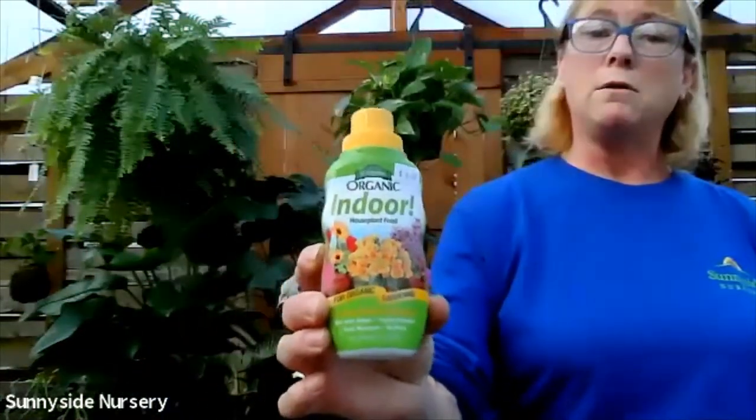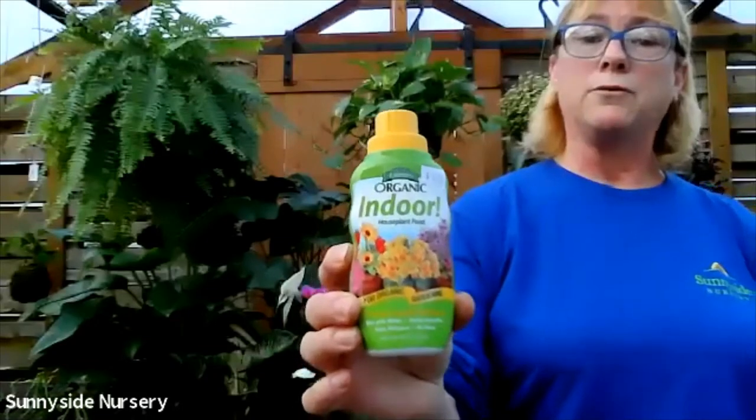I use a water-soluble liquid. We have a very good one called Espoma. This one's just an all-around indoor fertilizer.